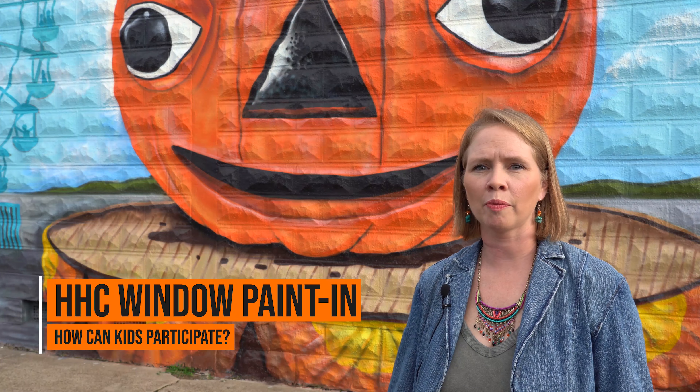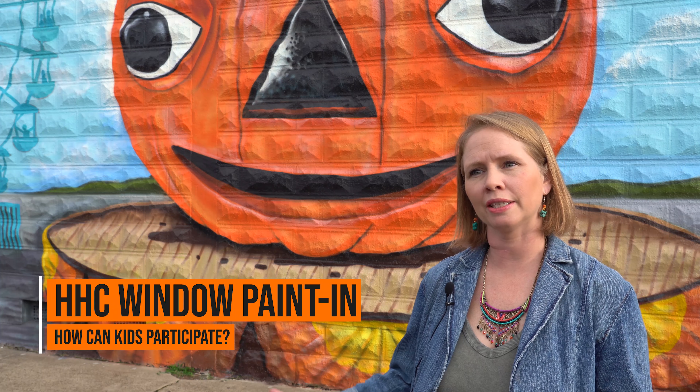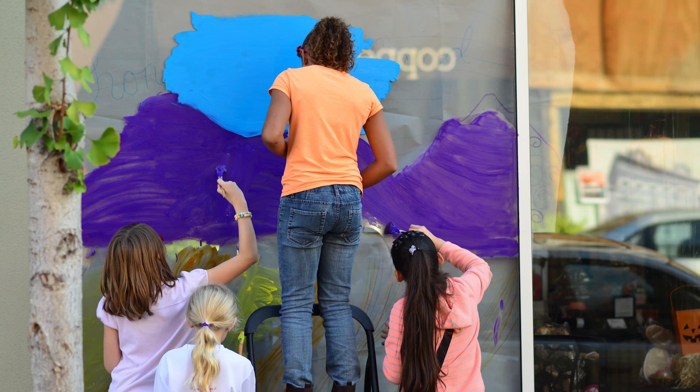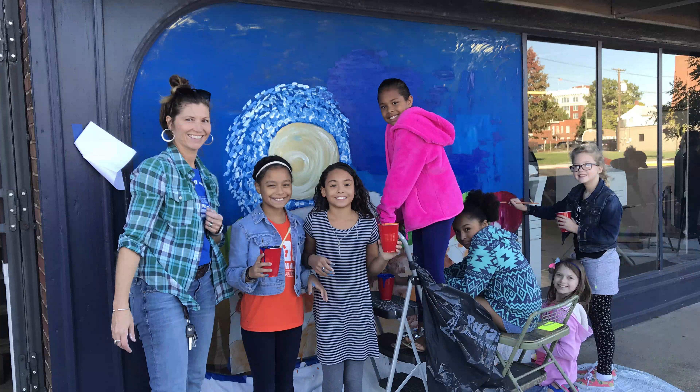The Harvest Homecoming window painting is where we connect local businesses with different schools all over the county. We have kids come from Jefferson County, Floyd's County, Clark County, and they all get linked up with a business. Then the kids get to design a window based on the theme of Harvest Homecoming, which this year happens to be the Pumpkin Bash.